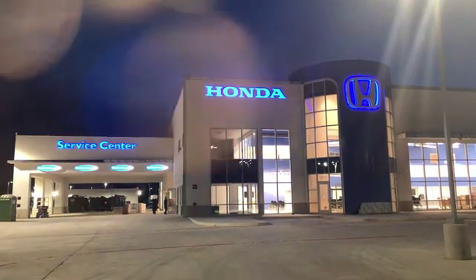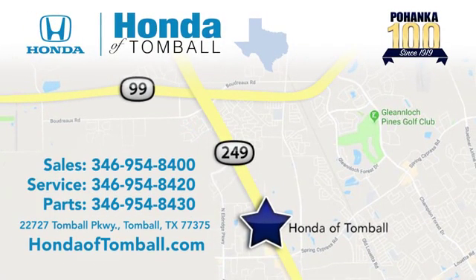Come see us at the brand new Honda of Tomball, where we have friendly, certified sales consultants. Our dealership is easy to find with convenient access off the Tomball Parkway in Tomball, Texas.